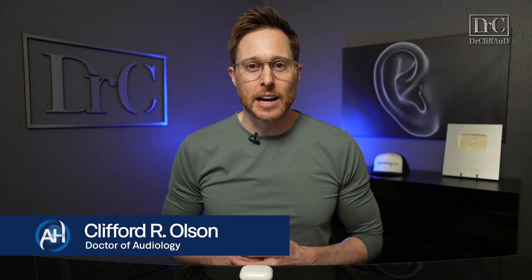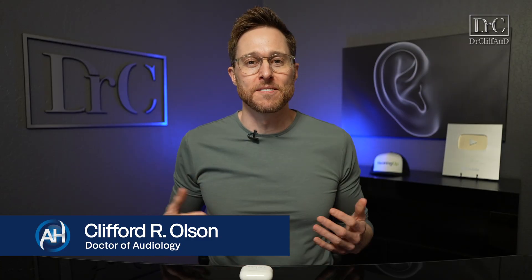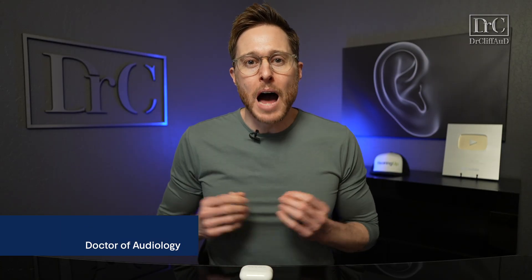Hey guys, Cliff Olson, doctor of audiology and founder of Applied Hearing Solutions in Phoenix, Arizona. And in this video, I'm covering the one fatal flaw of the Apple AirPods Pro 2 hearing aid feature and the solution to fix it.